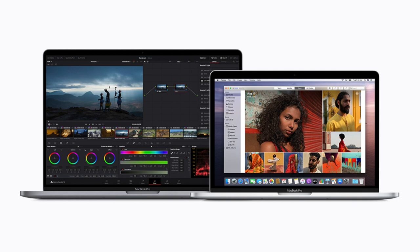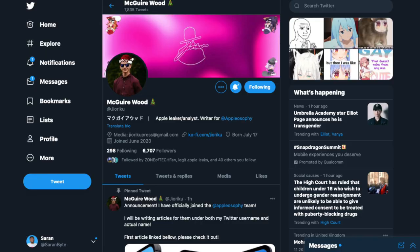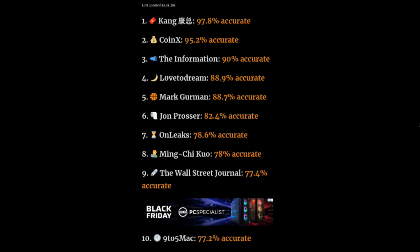Today we have some semi-interesting news about the 16-inch and 13-inch full-port models of the MacBook Pro with Apple Silicon launching in early 2021. There are some parts that are disappointing and some parts that are exciting. All of this information comes from Jiroku, who seems semi-reliable when it comes to Apple leaks, though he lacks verified accuracy from sources like Apple Tracks, so take this with a huge grain of salt.